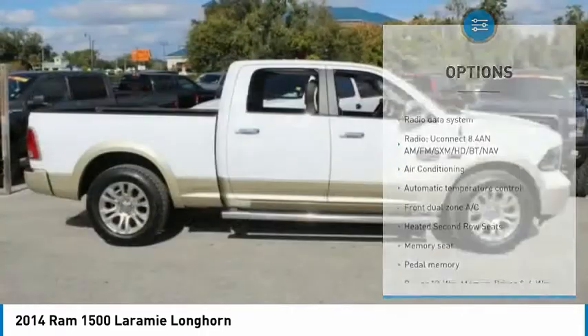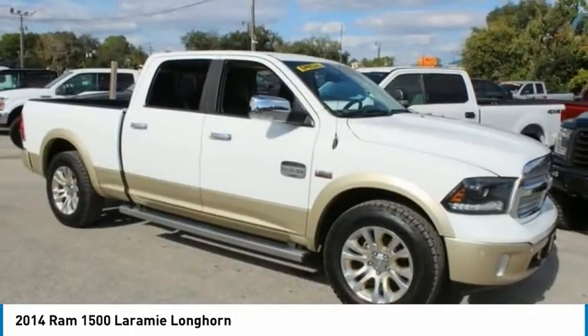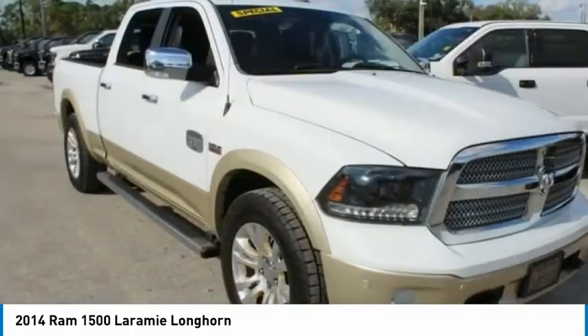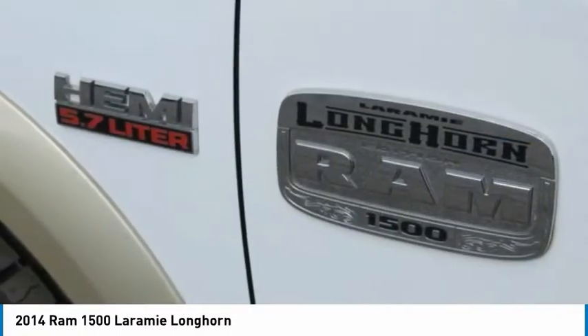Remote Keyless Entry, Fog Lights, Ventilated Front Seats, Front Wheel Independent Suspension, Speed Control. Is love at first sight really possible? Let us know when you stop in.